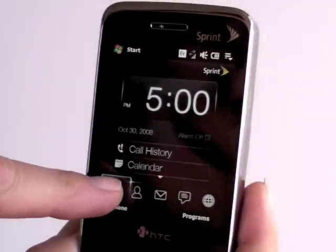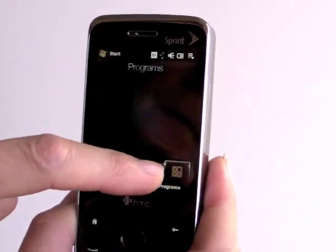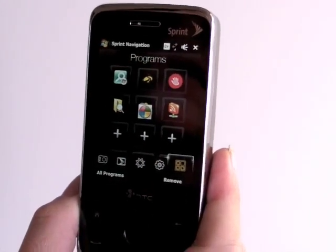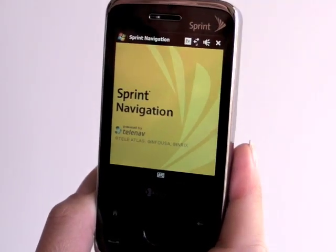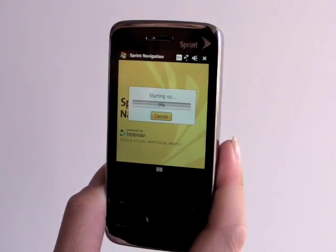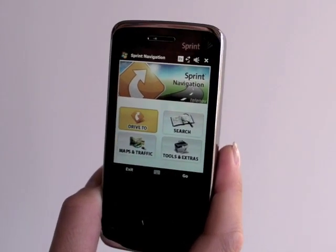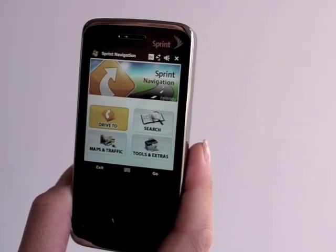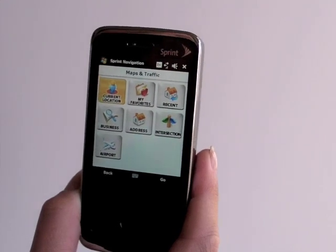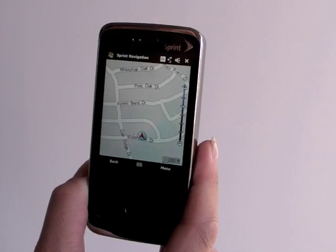Let's take a look at the GPS. This has Sprint Navigation. If you get one of their everything plans, navigation's included. It gives you turn-by-turn directions and all that good stuff. The GPS did manage to get a signal indoors near a window on a sunny day — that's not too bad. We'll just have it find our current location. This is a warm start; we have run the GPS previously.